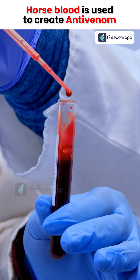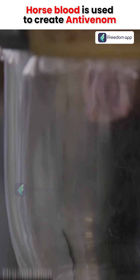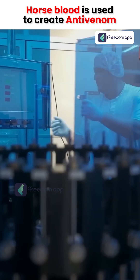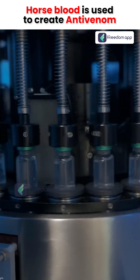Did you know that horse blood is used to create anti-venom? The journey begins with a careful collection of venom from various poisonous snakes. Expert handlers extract the venom, which will play a vital role in the production of anti-venom.